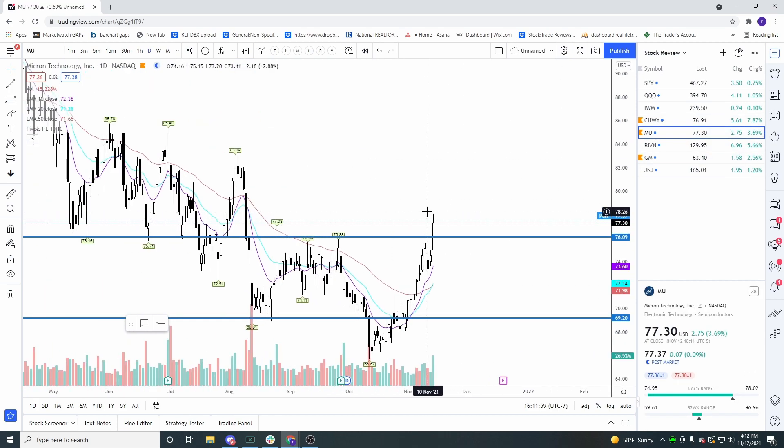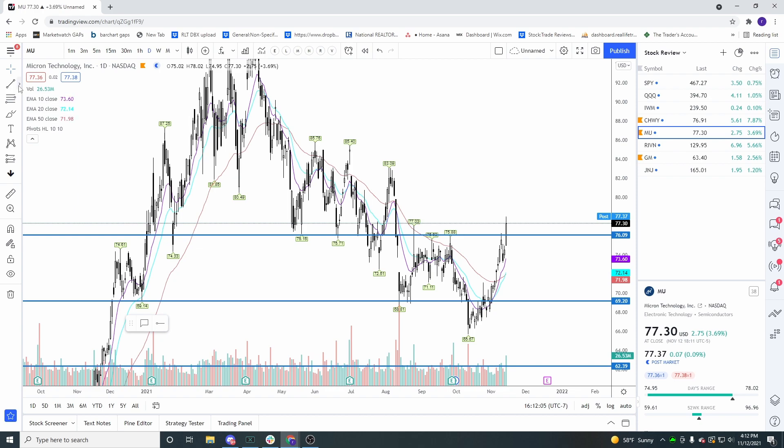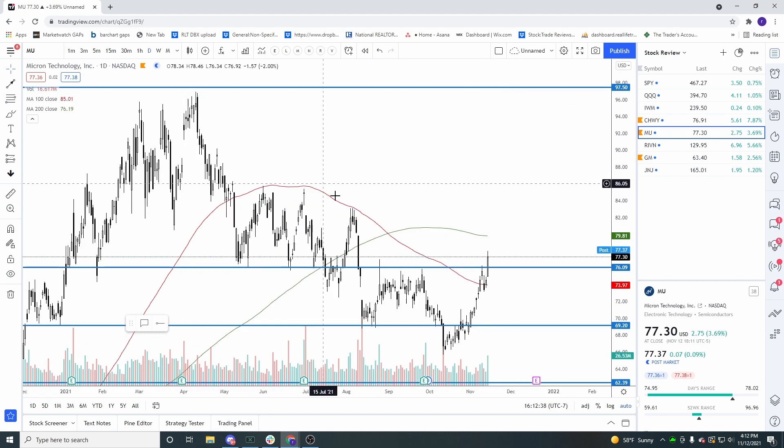Over to Micron — really nice gap today and we broke through this blue line. The reason this blue line was so important in my opinion is you had all these pivots in here on Micron, and we closed back above all of them, including the one from a couple days ago. On the long-term moving average chart, we're back above the 100 and we broke out of this big downtrend.